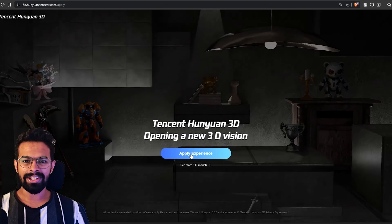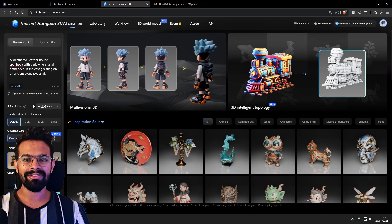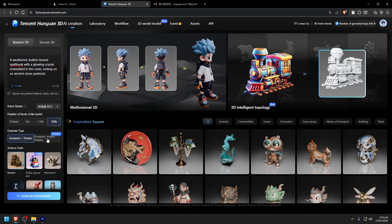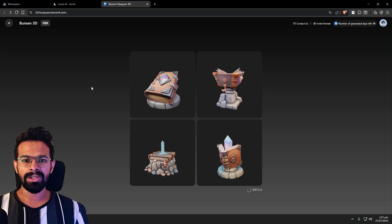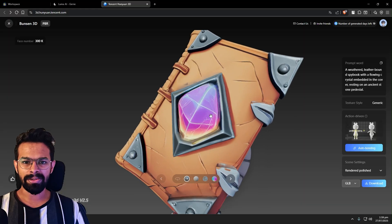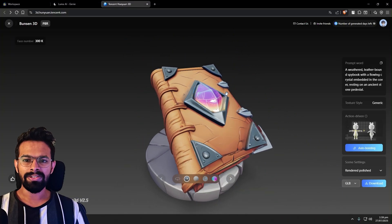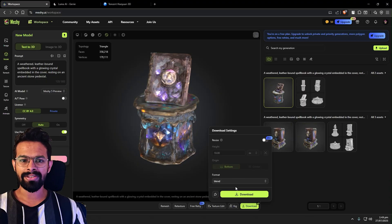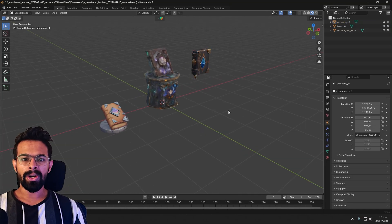Then I moved on to Hunyuan 3D — Tencent's very powerful text-to-3D platform. It boasts high-quality photorealistic results and fast generation times. After navigating the signup, I put in the prompt. The generation was quick and the result was technically impressive. It generated a model with very high geometric detail and even produced PBR texture maps. The book's shape was well defined, the crystal had a convincing glow and the stone pedestal felt solid. Of the three, Hunyuan produced what looked on the surface like the most production-ready asset.